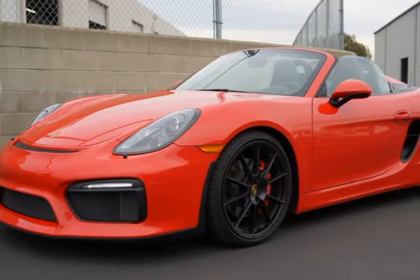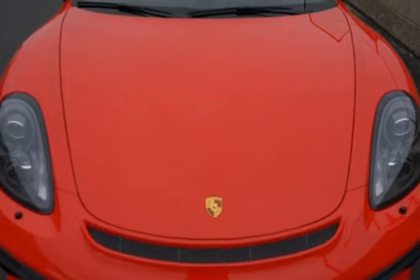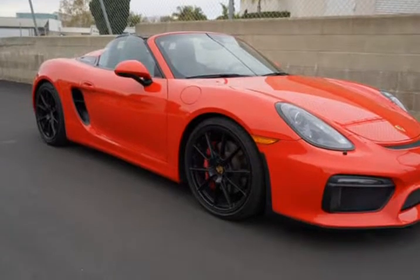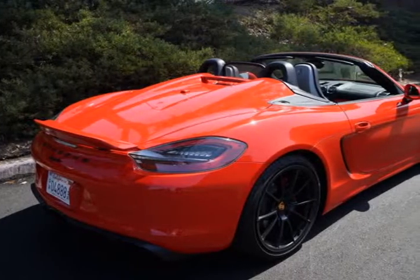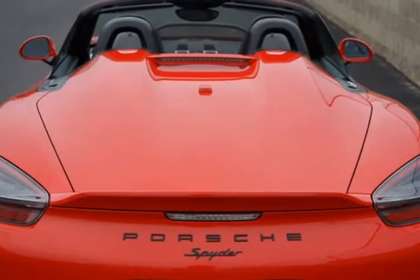This 2016 Porsche Boxster is brought to you by South Dakota Motor Group. Options list: Guards Red, Roadster Top in Black, Leather Interior in Black with Alcantara Stitching in Red, Wind Deflector Tinted Tail Lights with Clear Center Element, Porsche Dynamic Light System PDLS, Extended Range Fuel Tab.